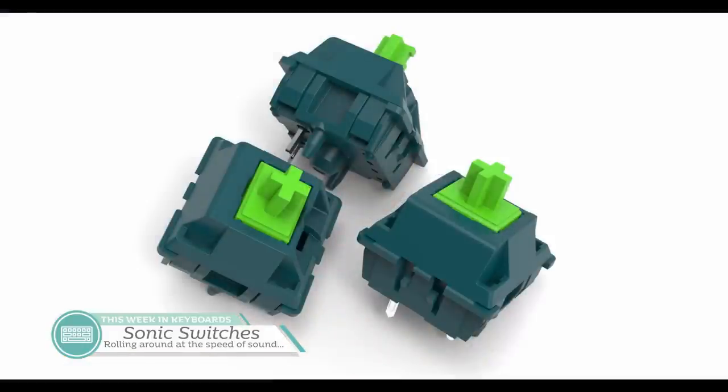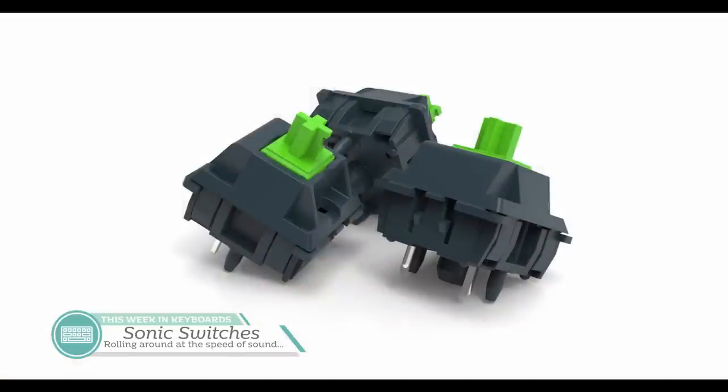Next up are Sonic switches, an interesting one to talk about. This is from Enjoy, the same person who designed GMK Waves, and these switches are designed to match that keyset. The stems and housings will be dyed to match, and only one round will be produced. There are two variants: a tactile version, which is a recolor of the KBDFans T1 switch, and a linear version, which is a recolor of Gateron yellow switches. The MOQ for the tactile version is 25,000 with each switch costing approximately $0.55, while the linear ones have an MOQ of 20,000 and a TBD price. Are you into color-swapped switches, or do you not care about them?